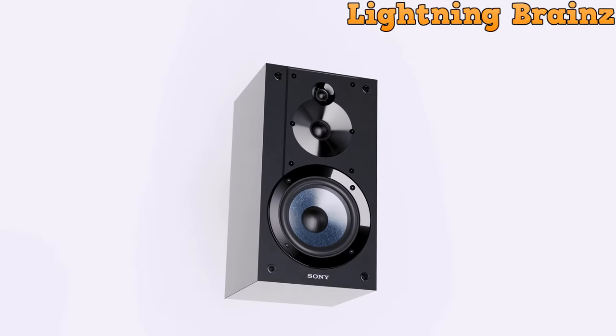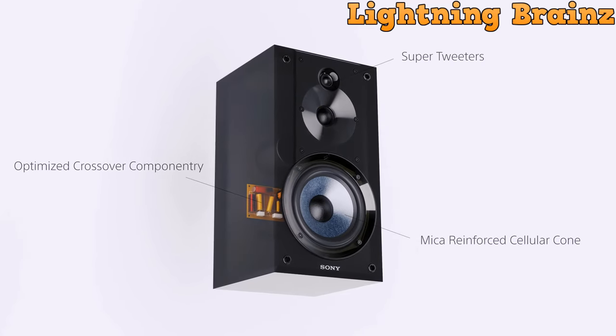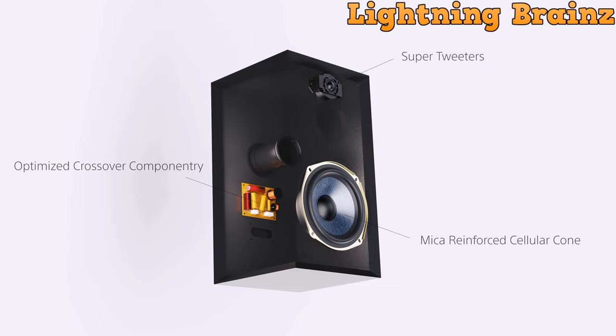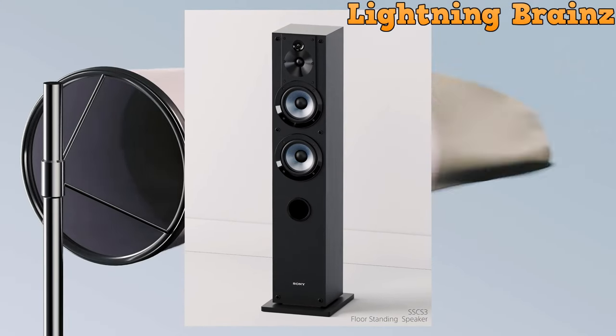The front speaker units include a 25mm dome-type tweeter and two 13cm cone-type woofers, providing a balanced and immersive soundstage. The inclusion of high-resolution audio ensures a near-perfect capture of music, offering a truly emotional listening experience.